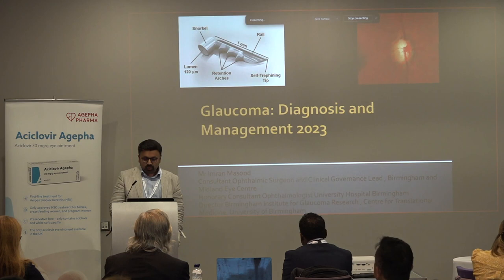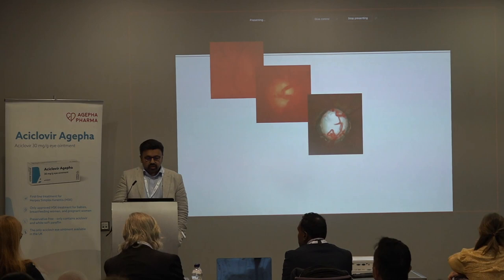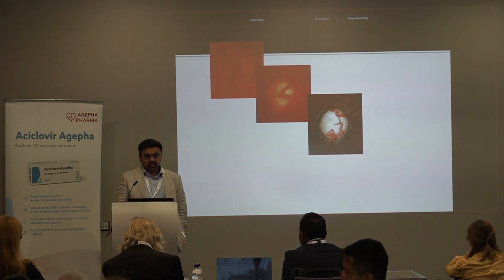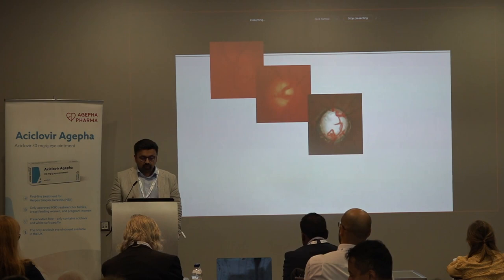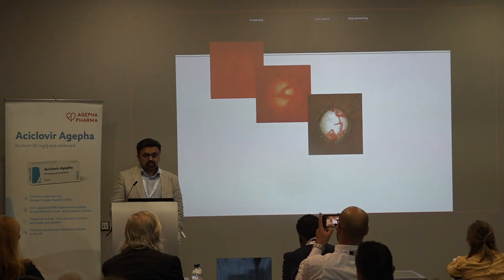Glaucoma is a condition which is still very often missed. The mainstay of treatment for glaucoma is obviously to lower the IOP, but you have to identify cases early, and unfortunately we still see patients too late. The biggest risk factor for blindness in glaucoma is late presentation.